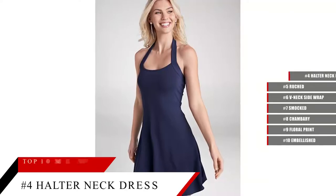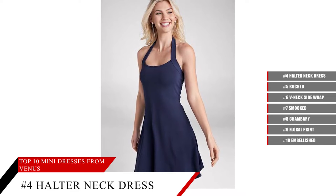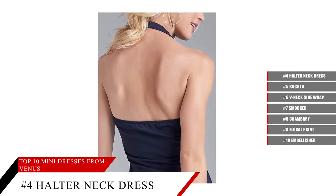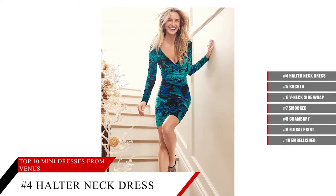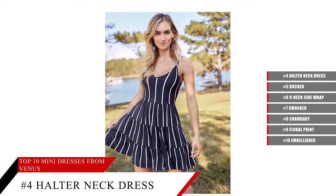Halter Neck Dress — part of our Basics But Better collection. This flirty A-Line fit has a comfortable halter neck strap and a flared hem that hits just above the knee. The loose and comfy fit of this cotton blend dress keeps you cool and casual. Dress it up with sandals and a clutch, or down with sneakers and a backpack.